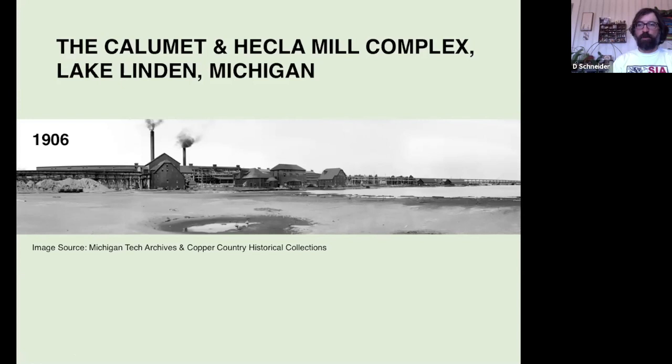In 1906, there were approximately 450 people employed at this facility throughout most of the year. And there are a few different buildings in this complex.